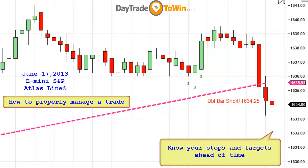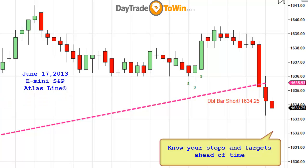Let me explain the three. A prove-it stop is some type of proof that tells me I should no longer be short the market. As soon as I have a closing price above the Atlas line, that's proof that I should no longer be short. So a closing price above the Atlas line — exit. It's the prove-it stop.